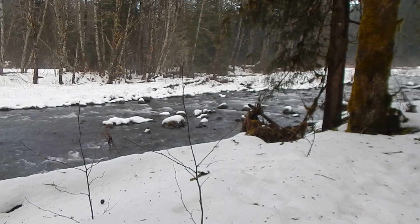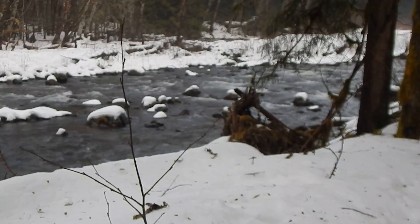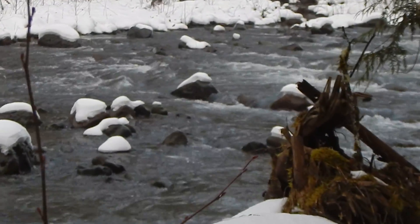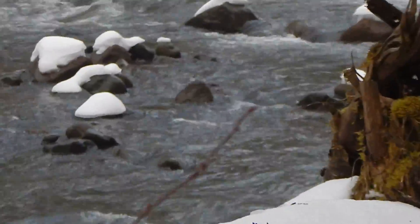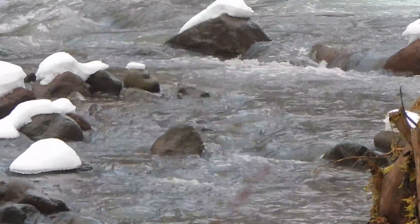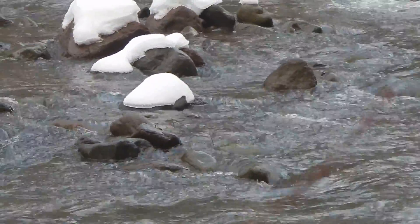Gracie has seen the bird in the middle of the river and wants to get to it. Gracie loves birds. Yeah, there's the bird.